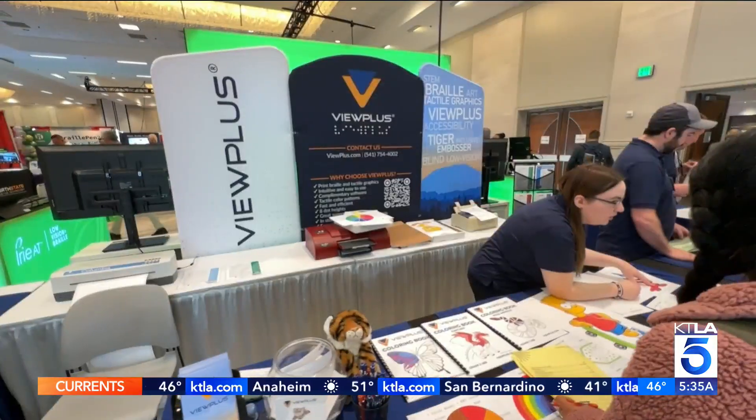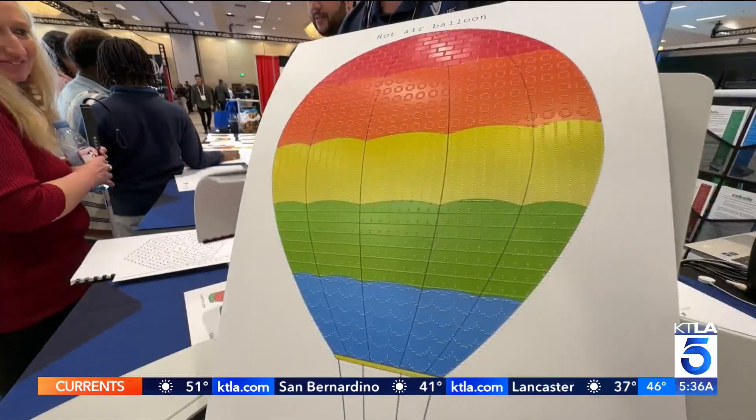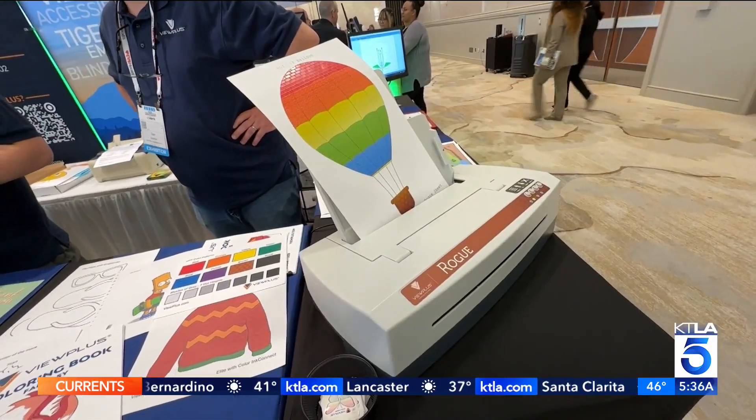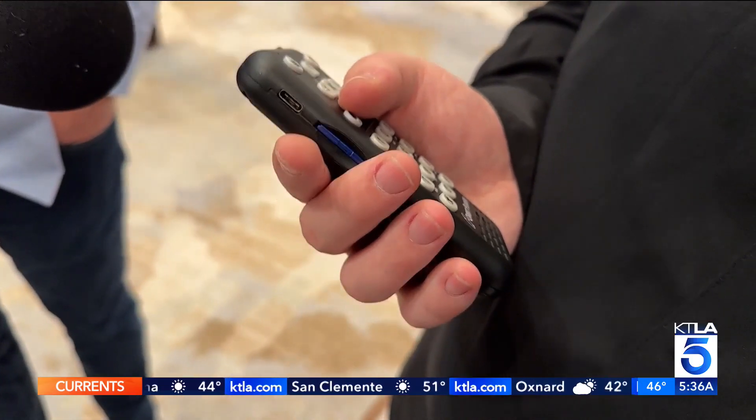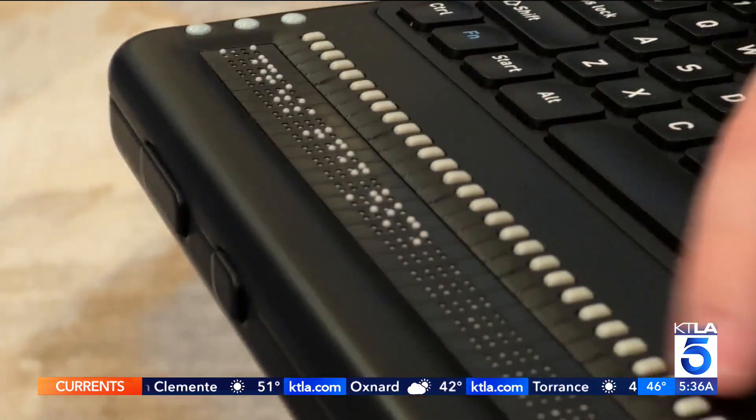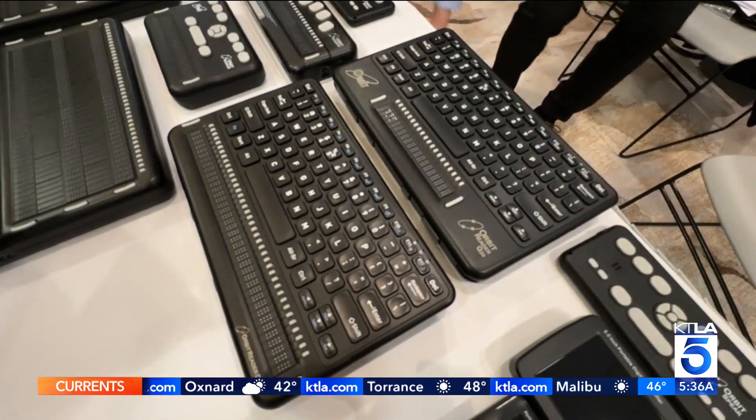ViewPlus is showing off its braille and tactile graphic printers. So many blind people only have access to braille, and sometimes words aren't enough. The Orbit player lets users listen to audiobooks, music, and podcasts with tactile controls, developed by the blind, for the blind.